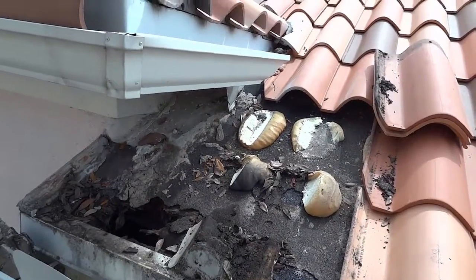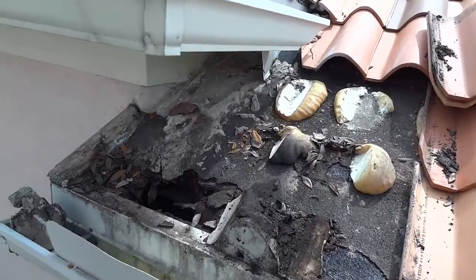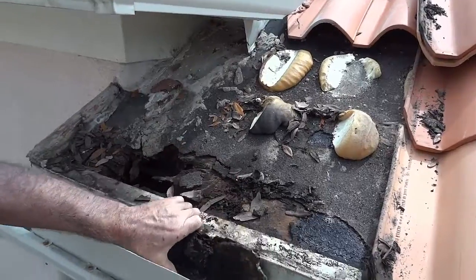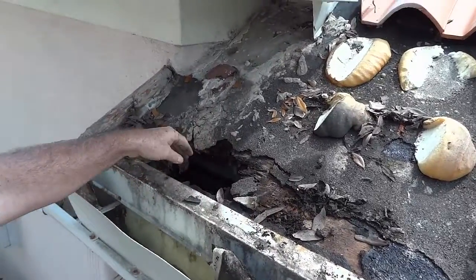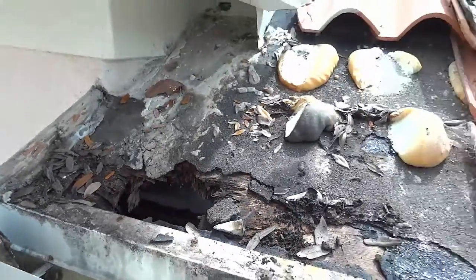So here we are folks. We've got this water running off down here. What a lovely little mess. The plywood is gone. It's leaking right into the roof there.